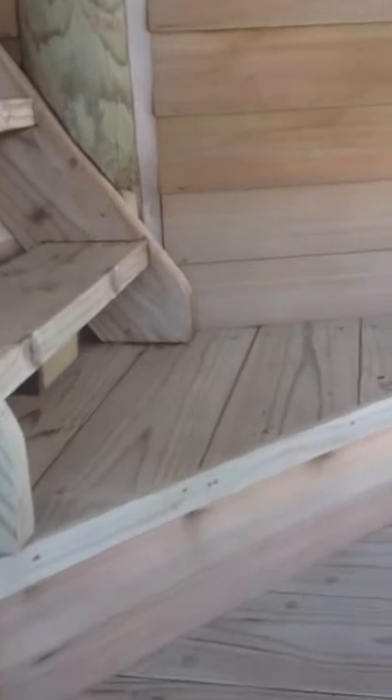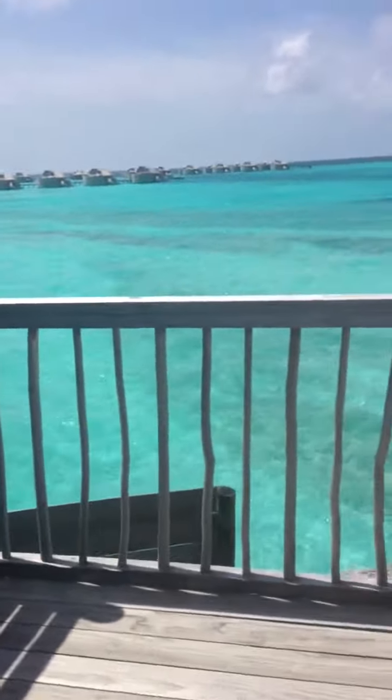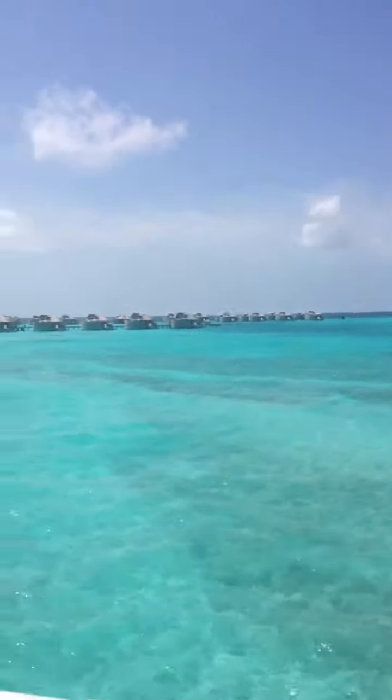And our stairs up to our 360 deck. Hold on to me, sweetheart. And again the view — it's all about the view. Oh my gosh, look at this!